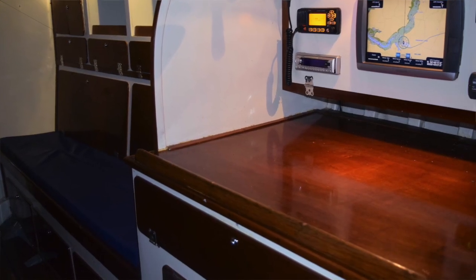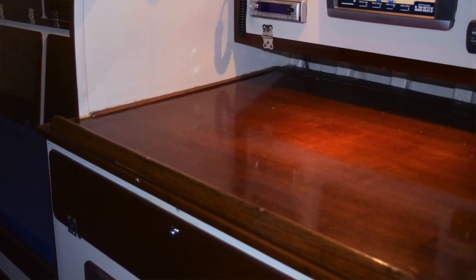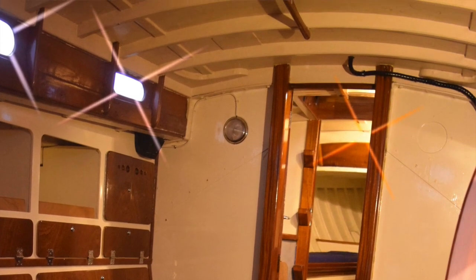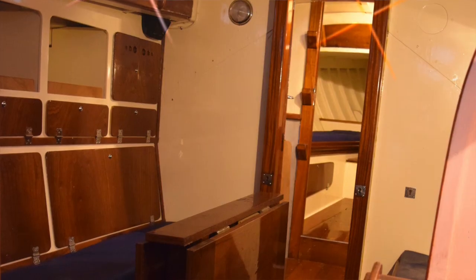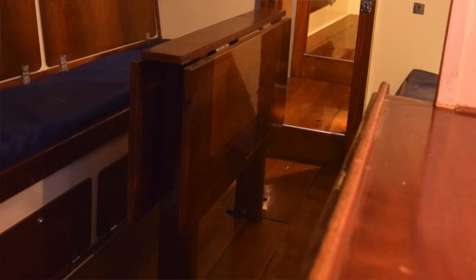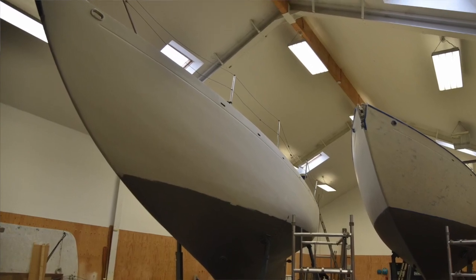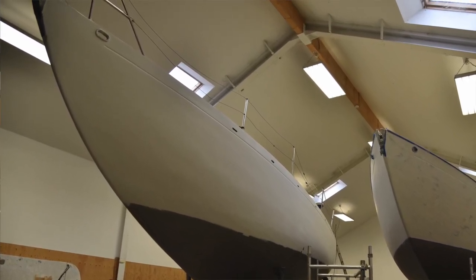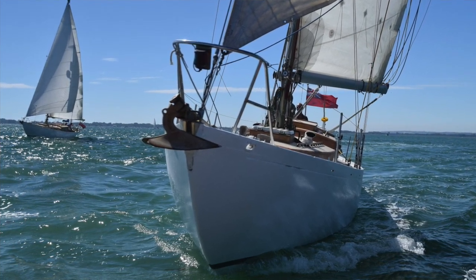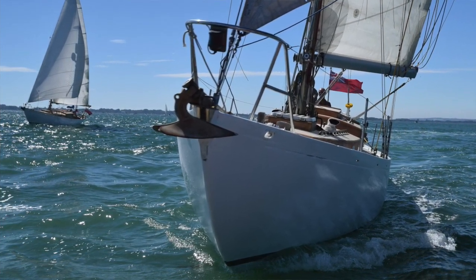These boats have full-size chart tables on them and you can stand up and do your navigation on board. This was perfect training to become a navigator or an officer on a naval ship, and at the same time you were doing what all people in the Navy need to do, which is learn to sail. There's no better boat to learn on — they give with the sea, they move with the sea, they are with the sea.